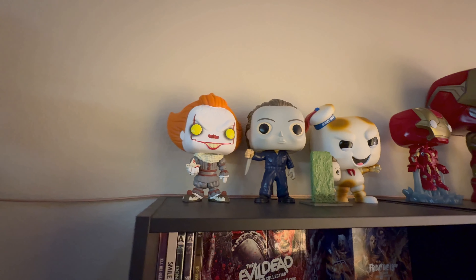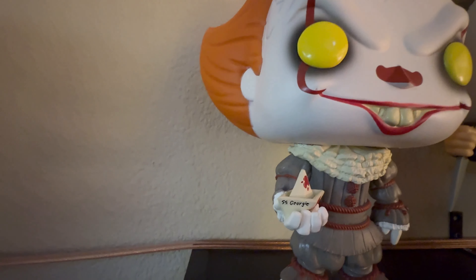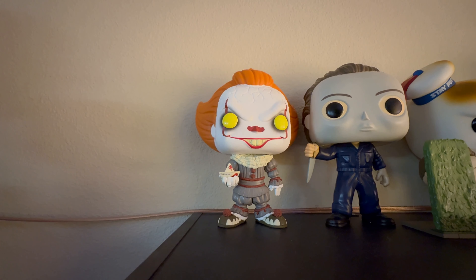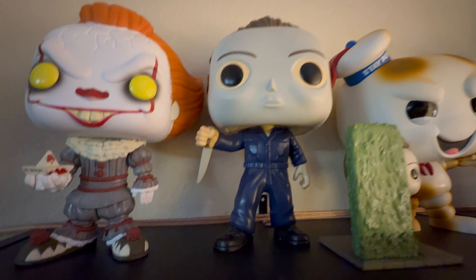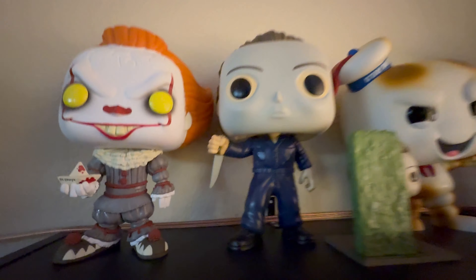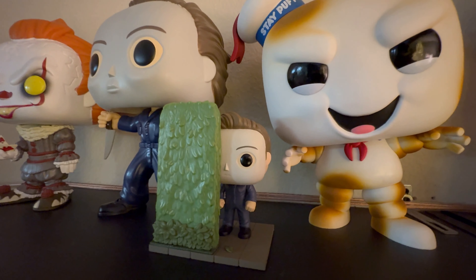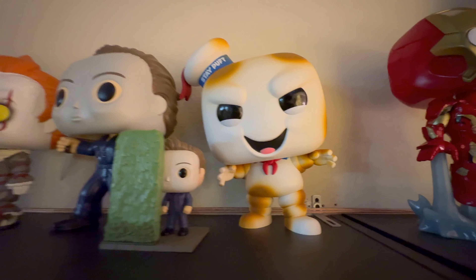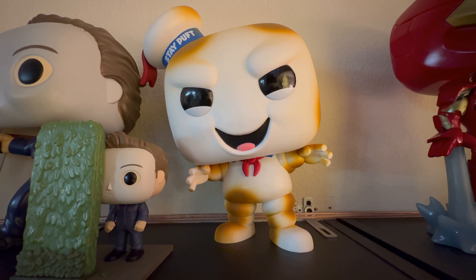Moving over, we have my horror movie shelf with my horror movie Funko Pops. Of course we have Pennywise holding the boat that says SS Georgie — I like the detail on that one. Pennywise is one of my favorite movie characters, so happy to have him. Then we have Michael Myers — this is the variation without blood on the knife — and a small Michael Myers hiding behind a hedge from the original Halloween movie. Then we have the Stay Puft Marshmallow Man looking kind of burnt from the Ghostbusters movies. Super fun pop.